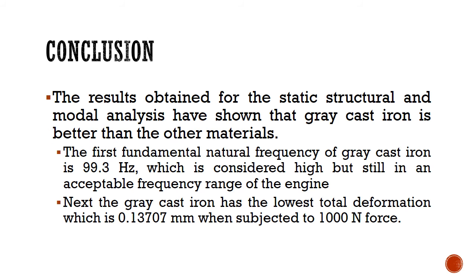For the conclusion, the results obtained for the static structural and modal analysis have shown that gray cast iron is better than the other materials. The first fundamental natural frequency of gray cast iron is 99.3 Hertz, which is considered high but is still within the acceptable frequency range of the engine. Gray cast iron also has the lowest total deformation of 0.13707 millimeters when subjected to 1,000 newtons of force.